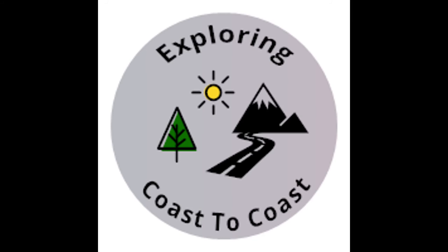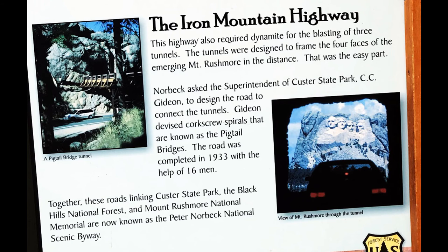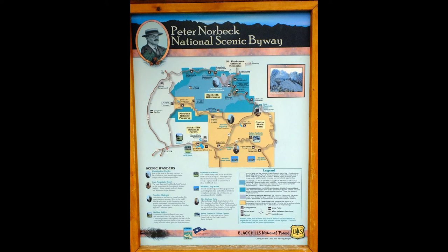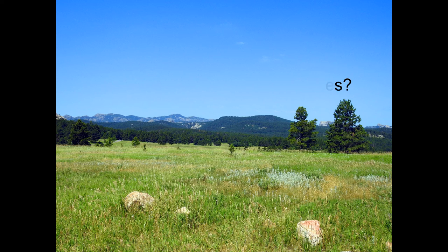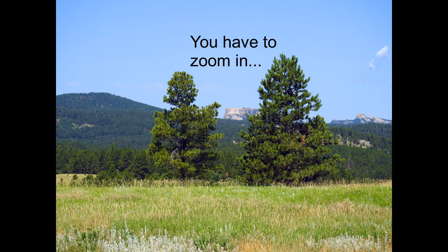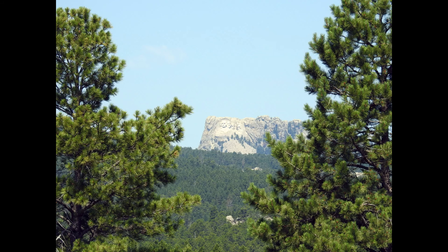In our last video we drove the Needles Highway in South Dakota. Today we'll see the sights on Iron Mountain Road. These two roads are part of the Peter Norbeck Scenic Highway. Highways 16A, 244, 89, and 87 combine to create the route.